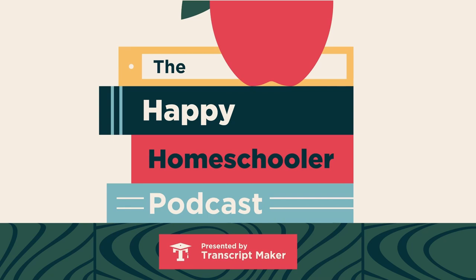Welcome to the Happy Homeschooler podcast, a digital support group for everyone interested in the learning lifestyle. I'm your host, Holly. I'm your co-host, Melody.